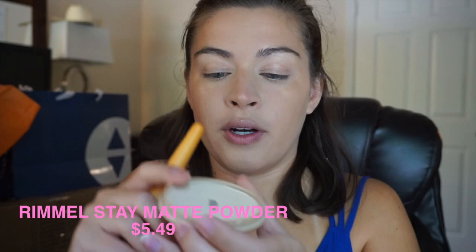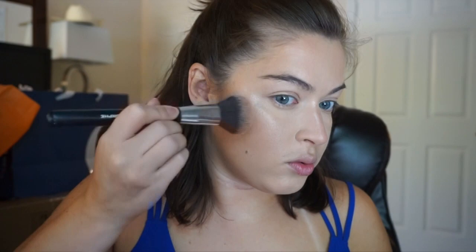Next I'm going to be taking the Rimmel Stay Matte Powder and just setting all the outer edges of my face. This is the Hourglass Radiant Bronze Light Bronzer — so pretty. I'm going to be using this to bronze up my face. It does have some shimmer in it, so if you're not a fan of any kind of luminosity in your bronzer, I don't recommend this one.